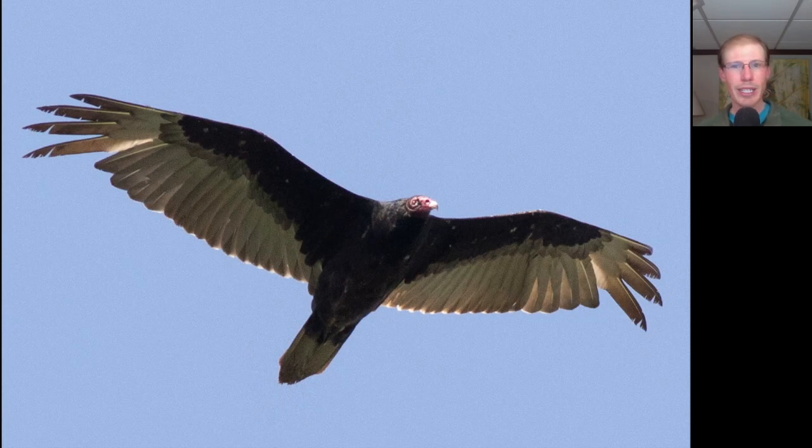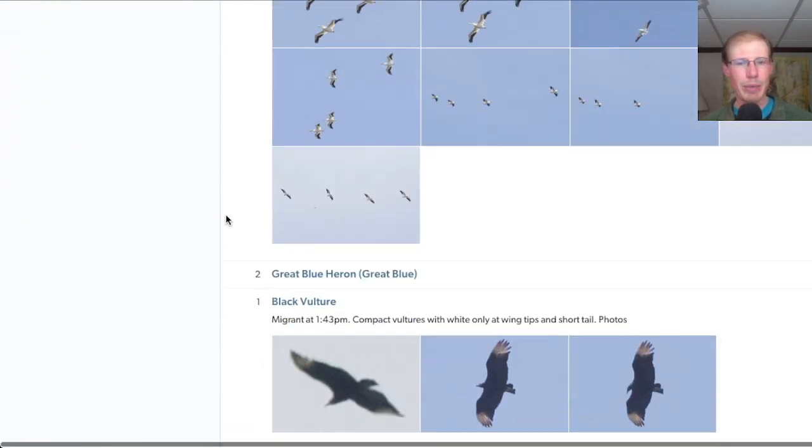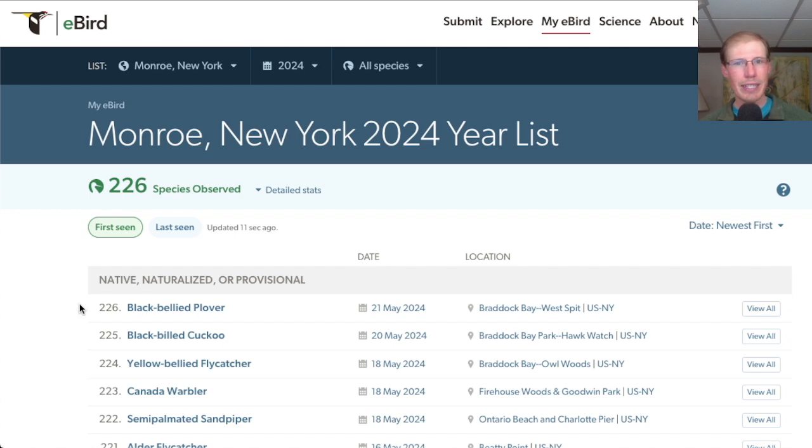We also had a really good flight of turkey vultures today with a total of 572. At Braddock Bay Park in the afternoon we had 32 species. In total today I had 89 species, and I picked up one new species for the season today, which was black-bellied plover.